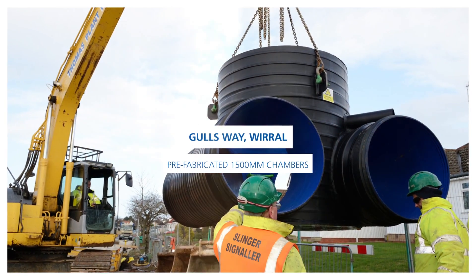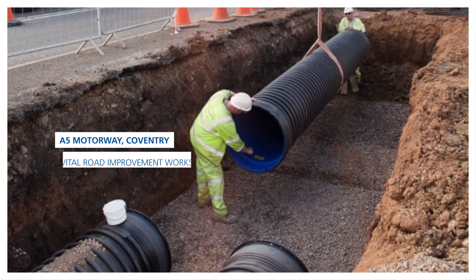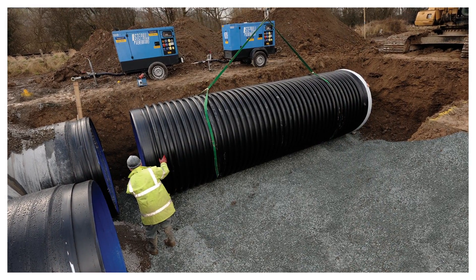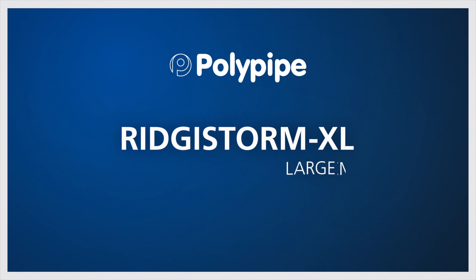From capital work sewer improvements in the Wirral to displacement ventilation systems in London, from road improvements on the A5 in Coventry to section 104 residential projects in Lancashire, RigiStorm XL has demonstrated again and again that it can be trusted, even in the most challenging projects.